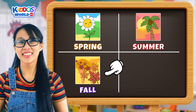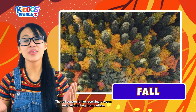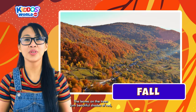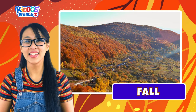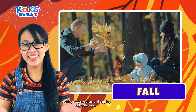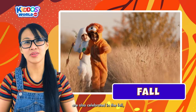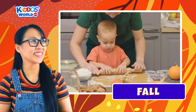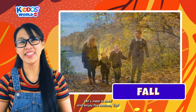Our next season is Fall! The fall season is like receiving a warm and colorful hug from nature. The leaves on the trees turn beautiful shades of red, orange, and yellow during this time. It's a time for jumping into piles of leaves, wearing cozy sweaters, and sipping hot chocolate. Halloween and Thanksgiving are also celebrated in the fall, as well as pumpkin pie and other sweet treats. Now the fall is here, let's wear a scarf and enjoy the season!